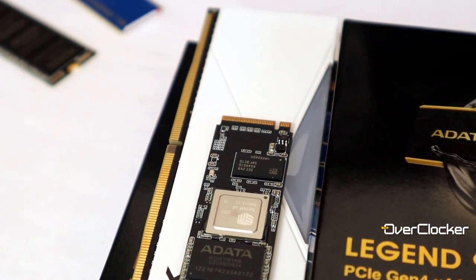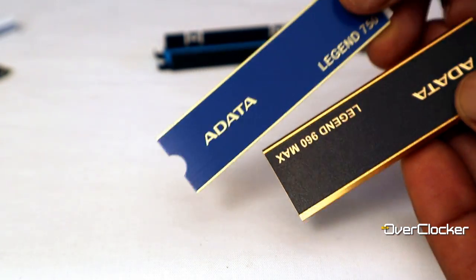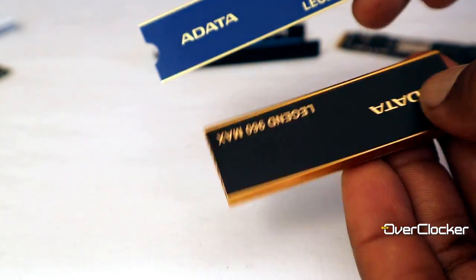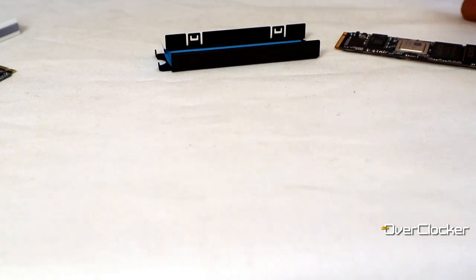It uses SLC caching and comes with a five-year warranty. But the biggest difference outside of performance is that this one has a much beefier heatsink — about five to six times thicker than the one on the Legend 750.